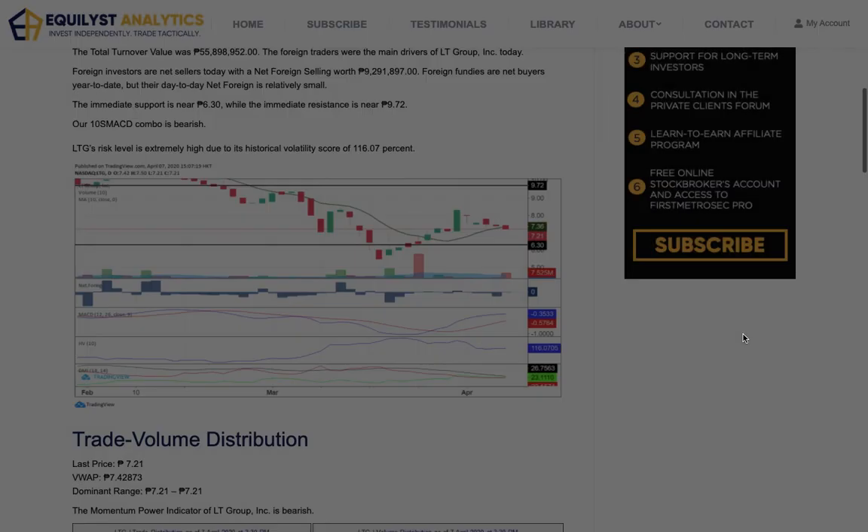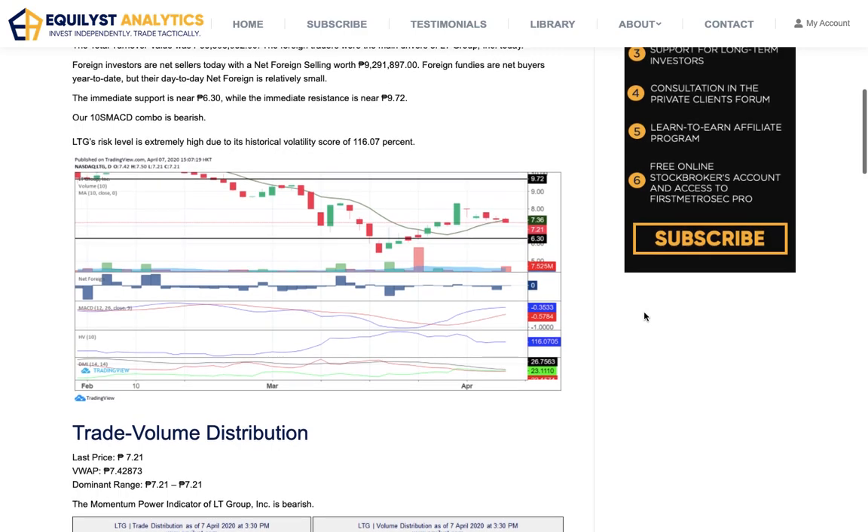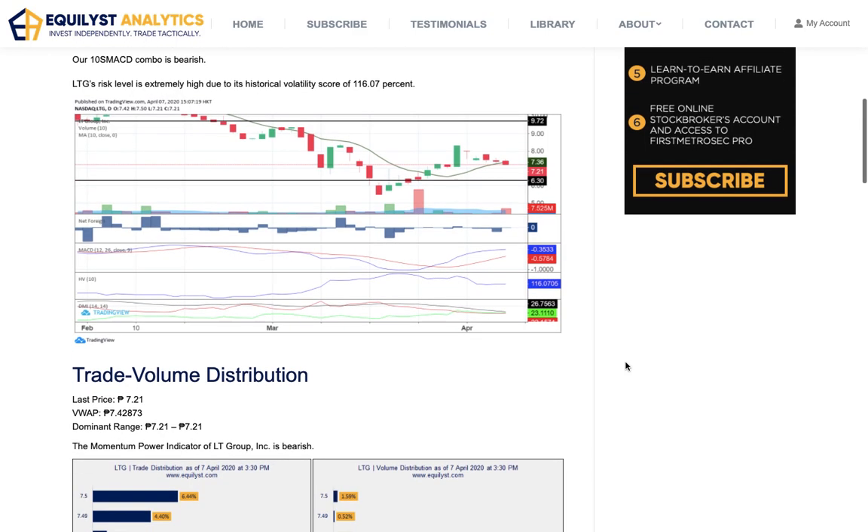Why is the 10s MACD significant? Actually, it's not the only thing that's significant for us here at Equalist Analytics. The momentum power indicator is also a significant one. These two — particularly the 10s MACD and momentum power indicator — must be bullish for us to get a buy signal confirmation. Both of them must be bullish, not just either.